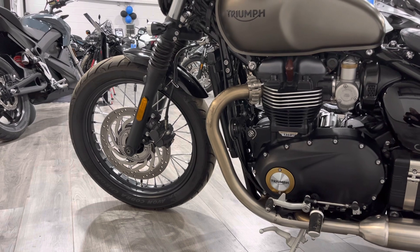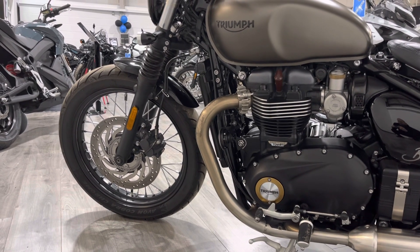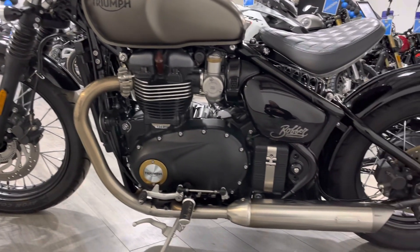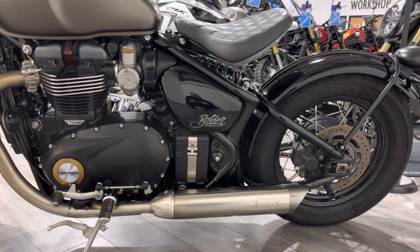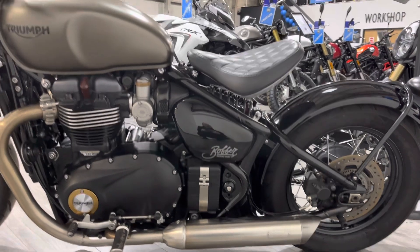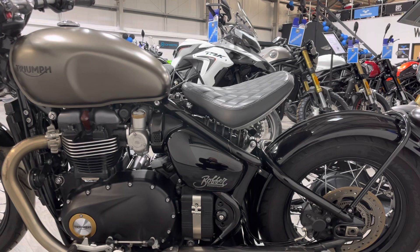There's the big front disc — just a single disc. This bike is not built for speed, so it doesn't need the extra braking power. It's fitted with ABS and braided hoses as standard. On this side you've got the second Vance and Hines pipe, and a mighty rear disc, again with ABS on the back.